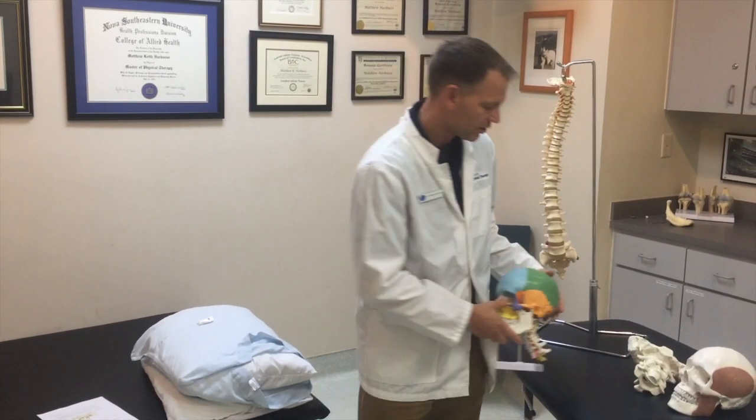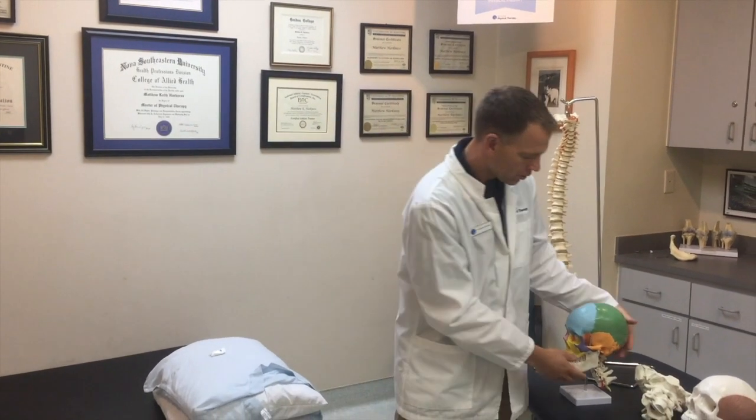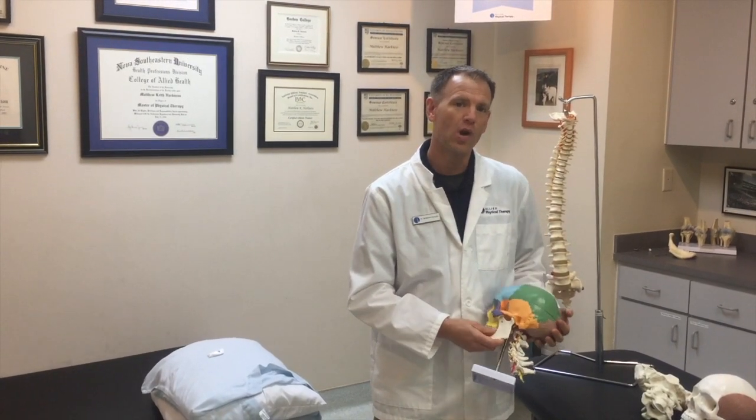The joint is similar to other joints, say the joint in the knee. The joint has articulating surfaces and it has synovial fluid which helps to lubricate the joint. But this joint is unique because it also has a little disc in there and the disc helps to keep the joint working properly.